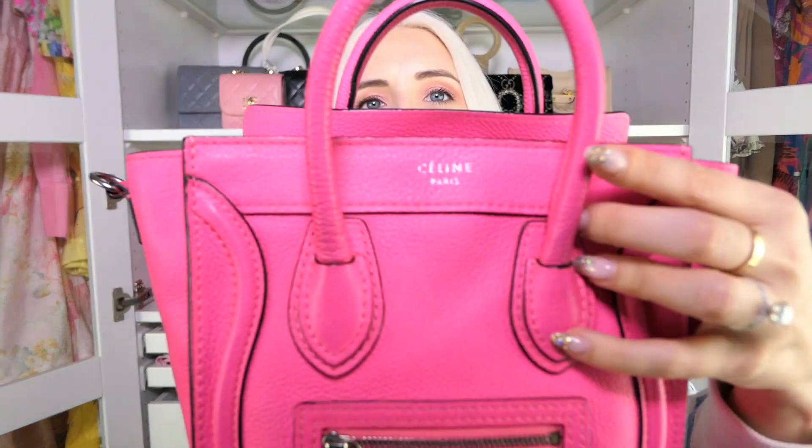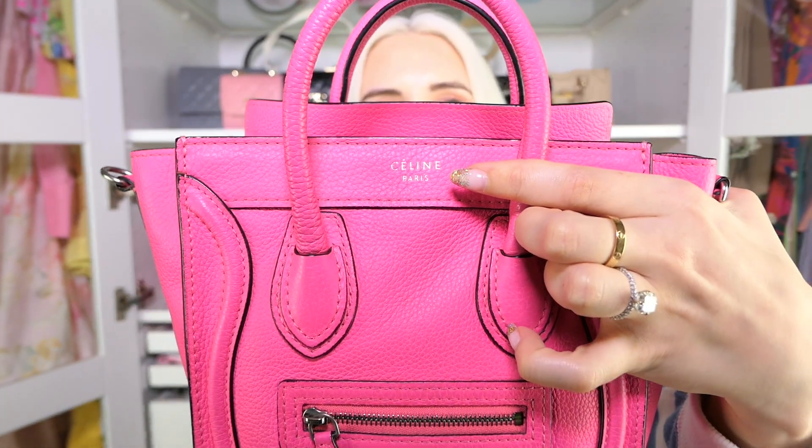Unlike bags from Celine that say 'Celine' across them or have the big Triomphe logo on it, I love the Luggage line for quiet luxury — especially this small one. If you turn it around to the back, it's not a very showy bag. There's no branding on this side, and on this one you only have a very small Celine logo. Celine is a great brand for quiet luxury — just avoid the logo print and anything that says Celine in big bold letters, and they're a great brand to shop for quiet luxury options.